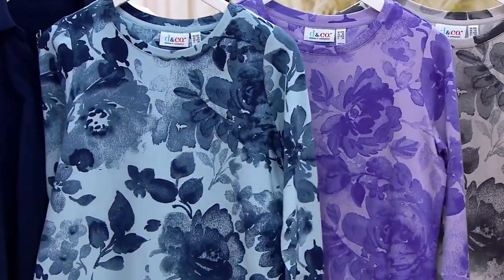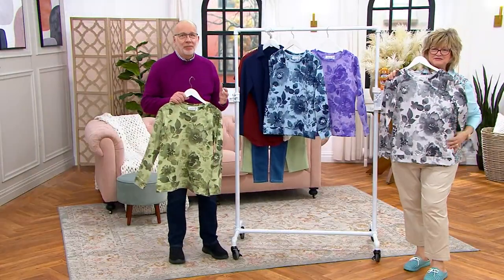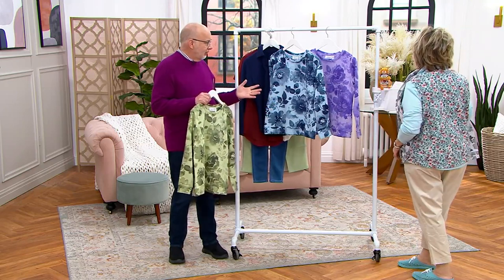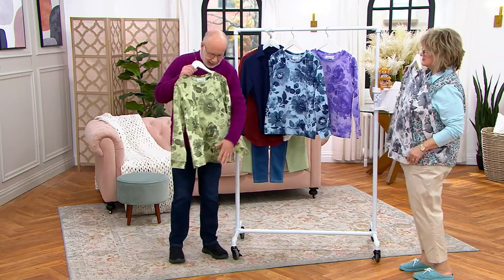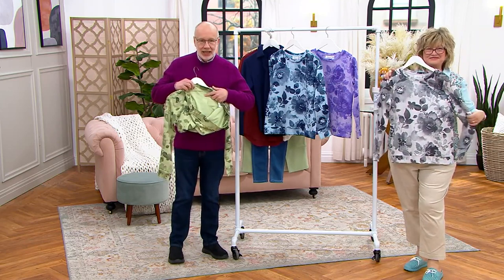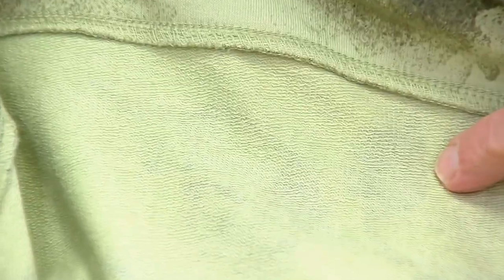Isn't this gorgeous? This print is a wow moment. And this is our classic French terry — 95% cotton, 5% spandex. The fabric has refined loops on the inside, as you can see right here — we're going to come in close — and that smooth jersey on the outside. That's definitely what makes French terry the fabric it is.